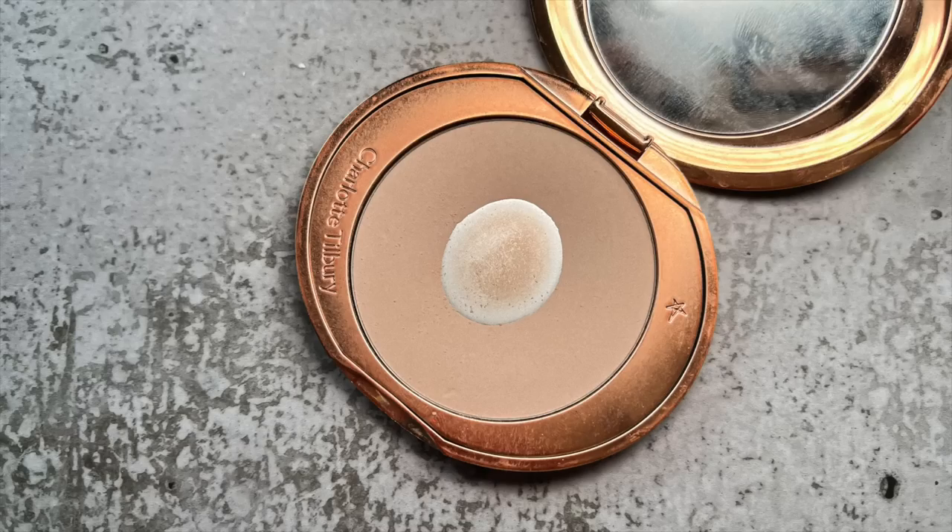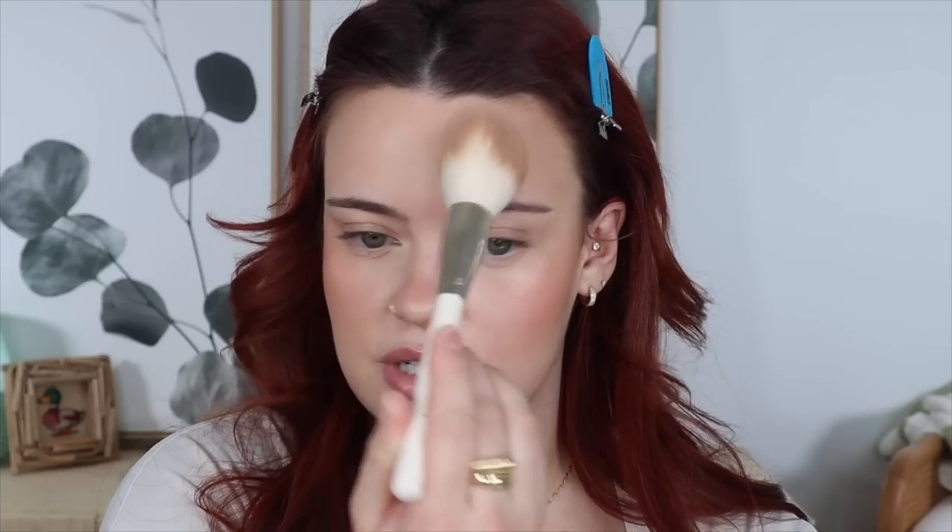Now I'm taking some of my Charlotte Tilbury Airbrush Flawless Finish powder in shade One Fair, applying that with my Rare Beauty powder brush. I love using blurring powders like this — it's so satisfying to see it cut the shine. Although I love the shine, I know it'll be back in a few hours once my skin sets.